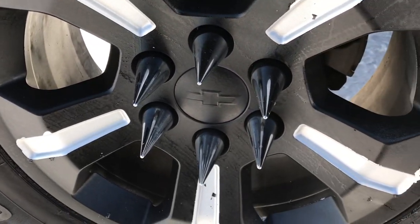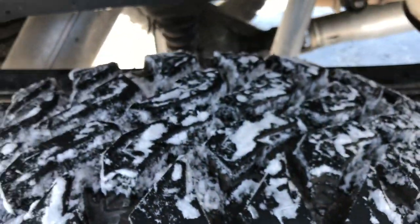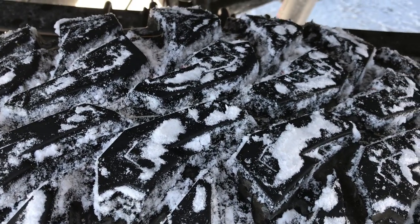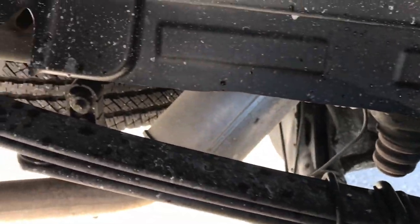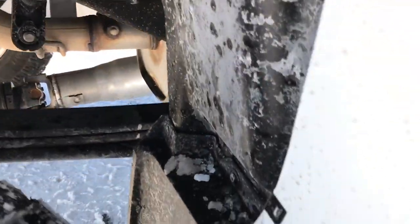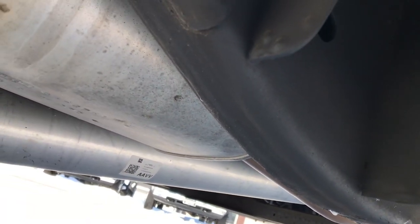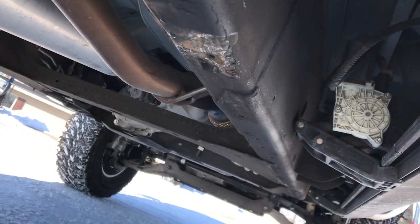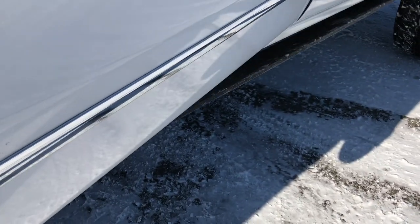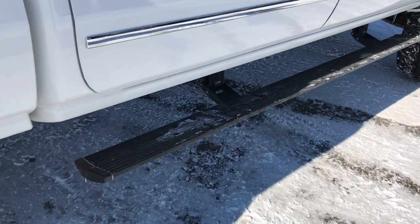Back rims are in pretty nice shape. These are the factory alloys and they've got some plasti-dip on them — that could come off if you didn't like it and just make them all silver. Back tires have just as much tread as the front tires, if not a little bit more. Frame and underbody on this truck is in excellent shape. This truck was a southern truck, and you can kind of see that from underneath. It does have power fold-out AMP Research boards and they're really nice and work great.